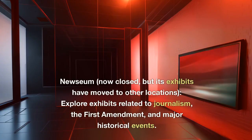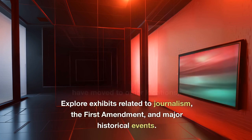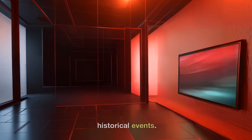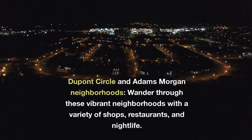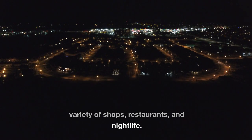Newseum. Now closed, but its exhibits have moved to other locations. Explore exhibits related to journalism, the First Amendment, and major historical events. DuPont Circle and Adams Morgan neighborhoods. Wander through these vibrant neighborhoods with a variety of shops, restaurants, and nightlife.